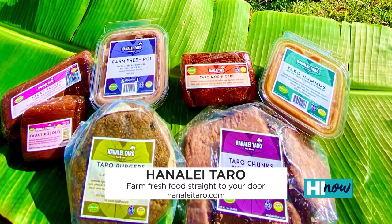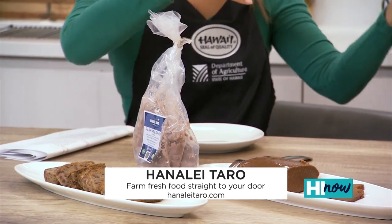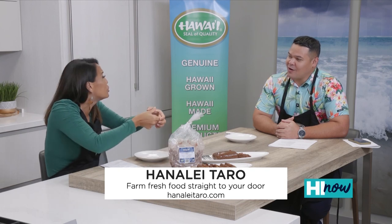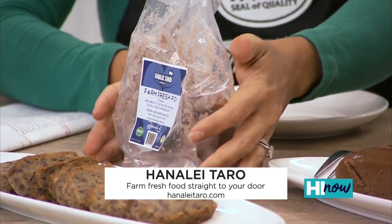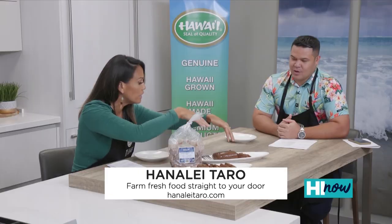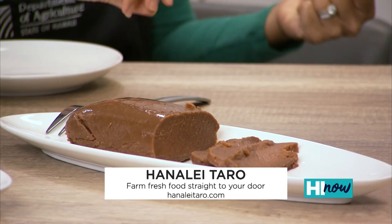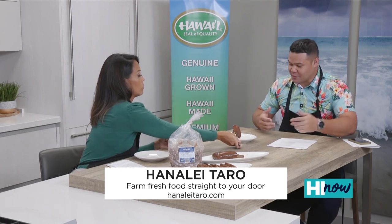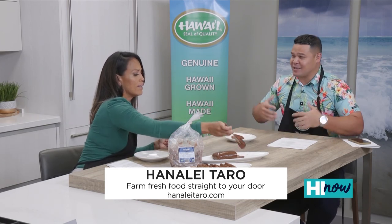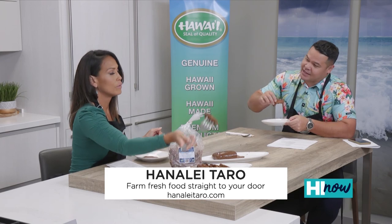They've gifted us some products today. Hanalei Poi is actually the best — and it's amazing baby food too. I actually froze it for my kids in little ice cubes and then defrosted it. We have Kulolo here, which Kauai is known for, and a Taro Mochi Cake. The best part is they give a lot back to the community — they do tours on Kauai to educate keiki and kupuna about farming on the Garden Isle.